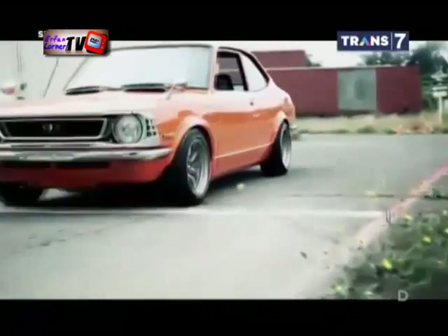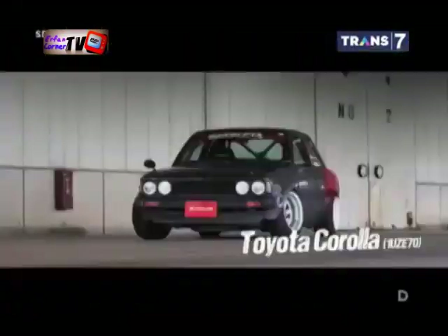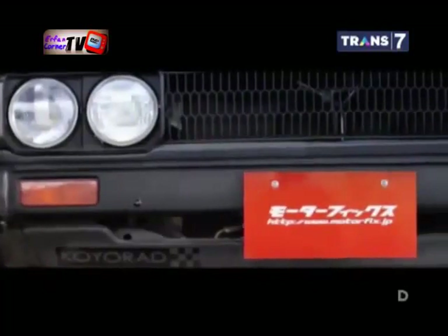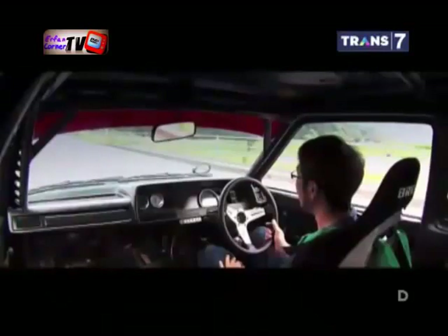Mobil klasik memang asik. Mengendarainya di jalanan tentunya membawa sensasi tersendiri. Kemunculan berbagai tipe mobil terbaru seakan tak mampu menggantikan keberadaannya. Ya, mobil klasik memang menjadi salah satu kecintaan dari para lelaki yang punya maut.